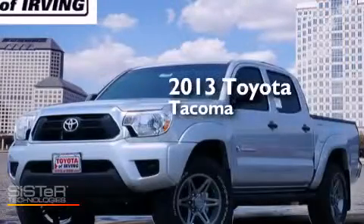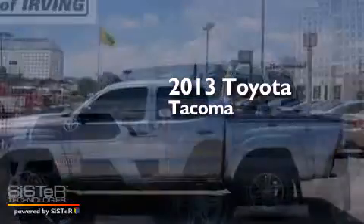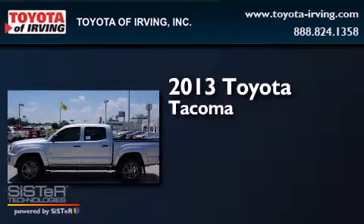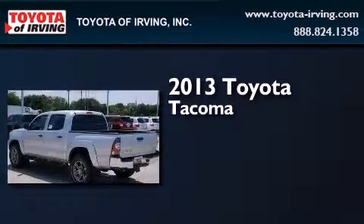This is a brand-new 2013 Toyota Tacoma. It features a 2.7-liter 4-cylinder engine and a 4-speed automatic transmission.